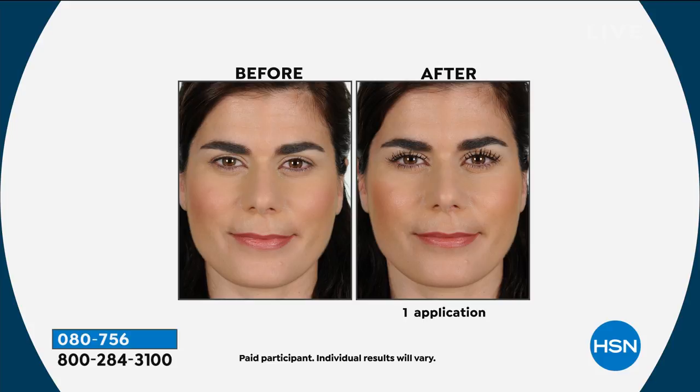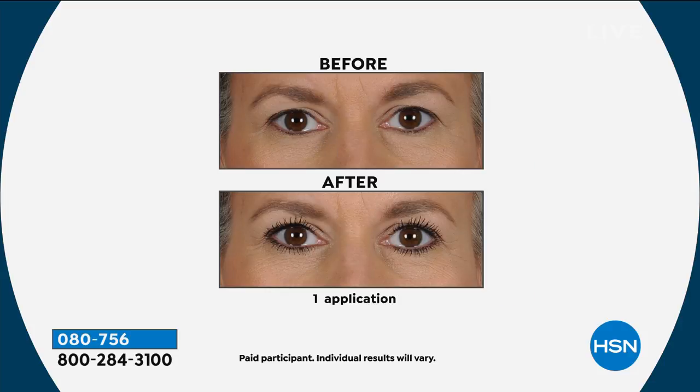Her lashes look like they're touching her eyebrows. And the trick is that eyelash curler. So if you're just joining us — and we're already wrapping this up, I know we go so quick — what you're getting is the full-size mascara that we just showed you.